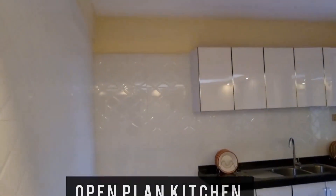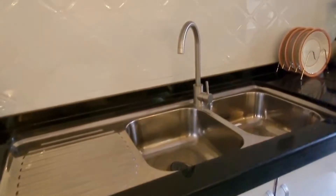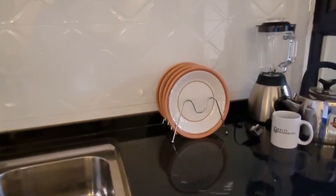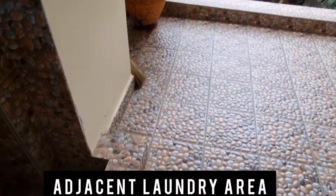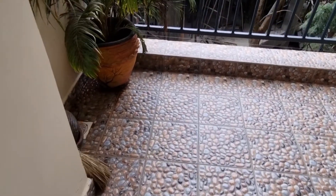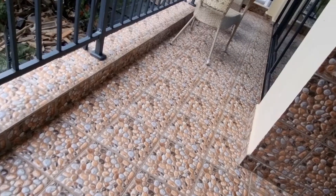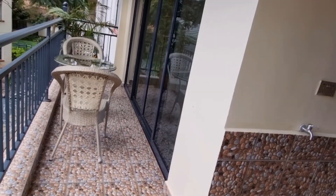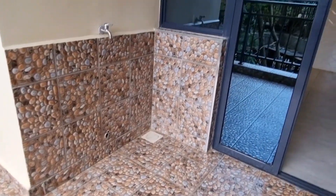Inside the house, we have an open-plan kitchen. Two bedrooms are ensuite. We have a spacious balcony. The kitchen is adjacent to the laundry area, and the laundry area is connected to the balcony. The balcony is sufficient — it can fit your outdoor furniture and you can comfortably relax there.